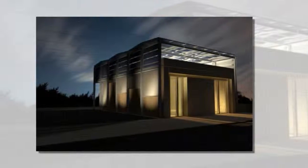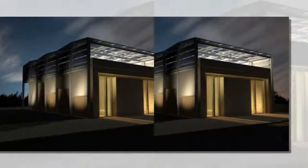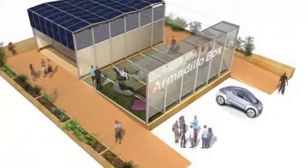Inspired by the armored creature's ability to adapt to hot environments, the stunning prefab home features solar panels, a rainwater recycling system, and an ultra-efficient core all wrapped within an insulating shell.